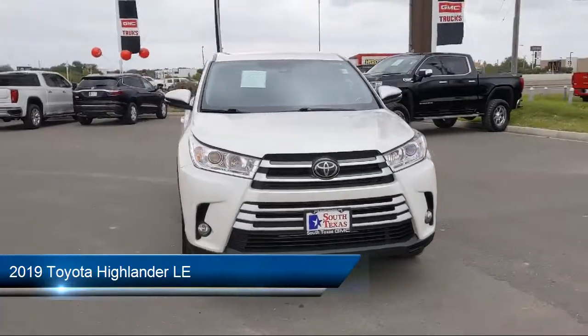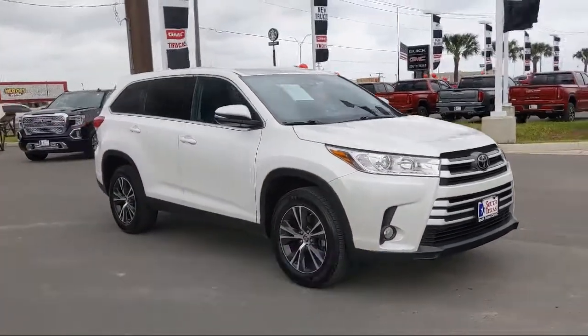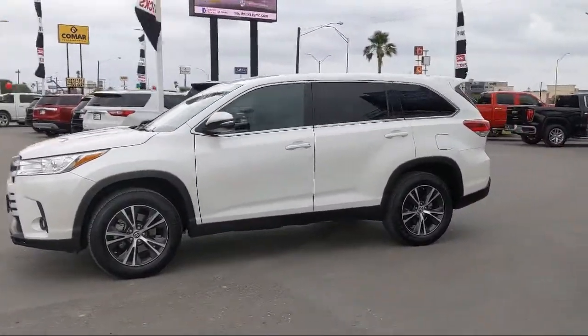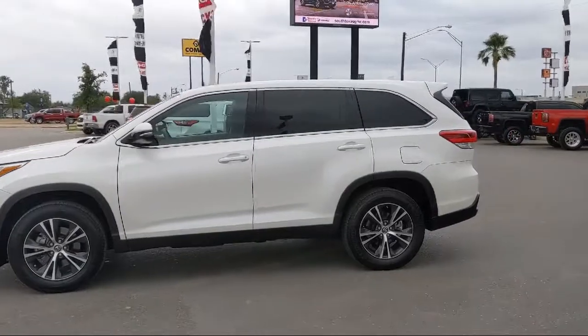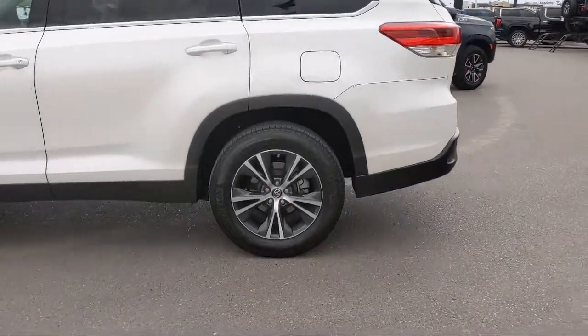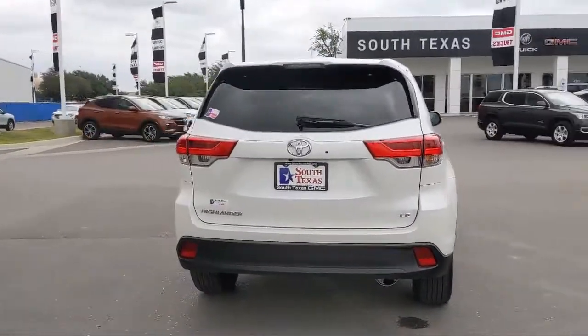This vehicle comes equipped with Lane Departure Warning, Bluetooth Smartphone Integration, Power Outside Mirrors, Keyless Entry, Lane Keep Assist, Privacy Glass, Steering Wheel Controls, Stability Control, Rear Spoiler, MP3 Player, and has less than 25,000 miles on the odometer.